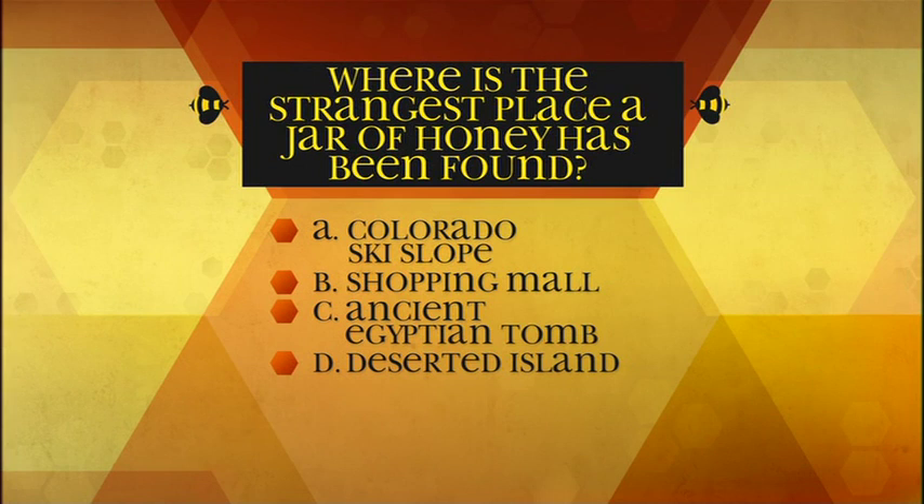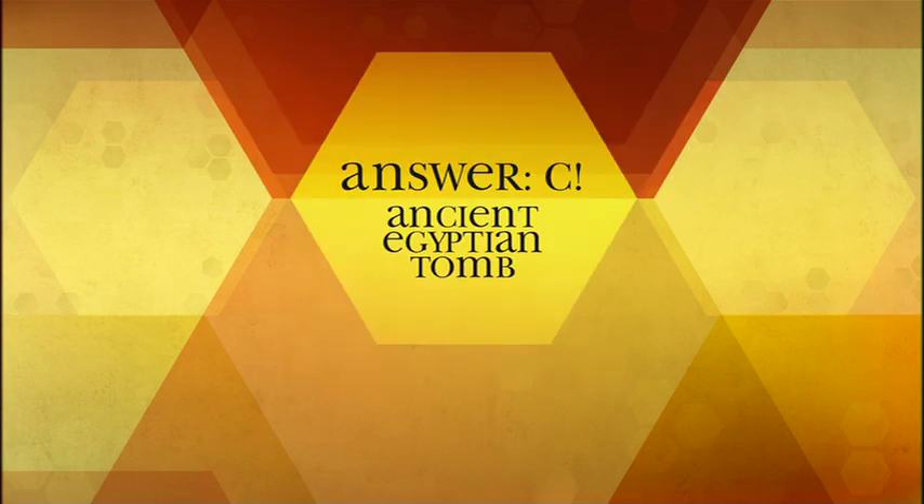Where is the strangest place a jar of honey has been found? A: Colorado ski slope, B: shopping mall, C: ancient Egyptian tomb, D: deserted island. The answer is C — ancient Egyptian tomb. A jar of honey was discovered in an ancient Egyptian tomb and, when opened, proved to be as good and as edible as a new jar of honey.